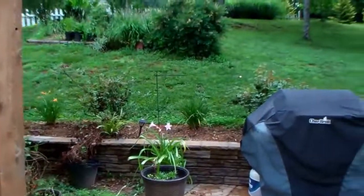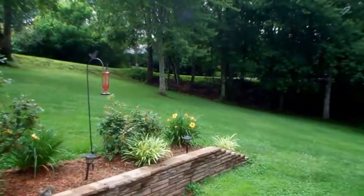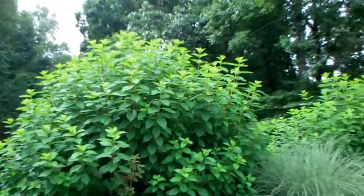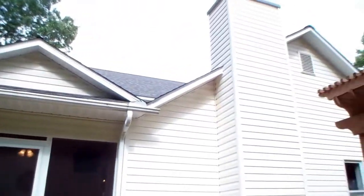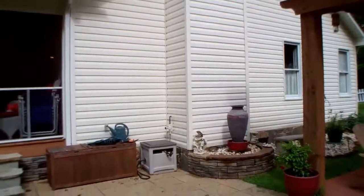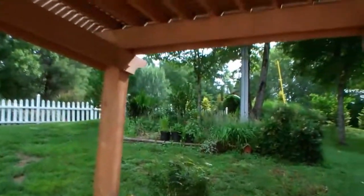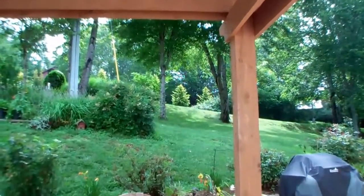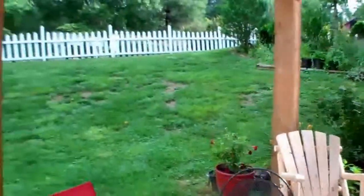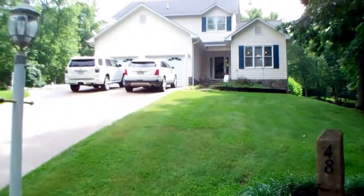Great for entertaining, cooking out. Nice backyard. Beautiful landscaping.